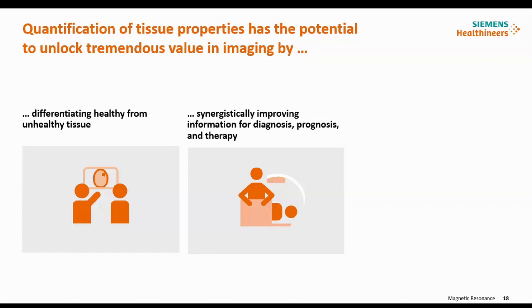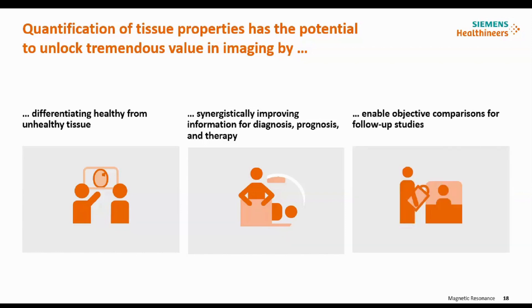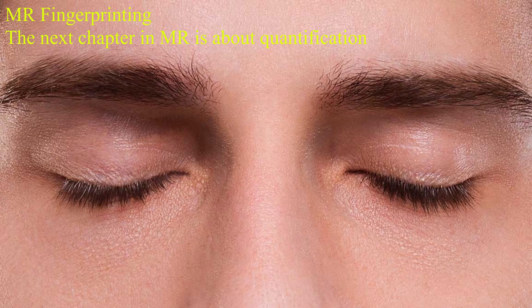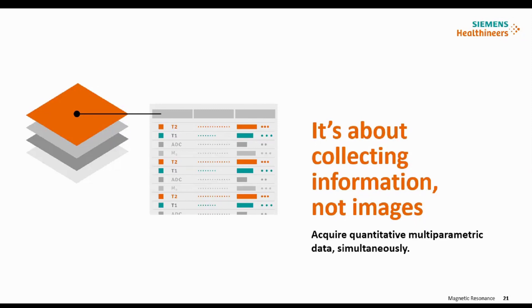MR fingerprinting comes with a T1 map and a T2 map, which can be used for quantification. It differentiates between healthy and unhealthy tissue, which is very useful in diagnosis. It is also useful for follow-up therapies and prognosis. Whenever a patient comes for a follow-up examination, it is useful for comparison with the older examination. MR fingerprinting gives you the diagnosis, helps in therapy, and helps in the follow-up of the patient — measuring treatment response after follow-up.